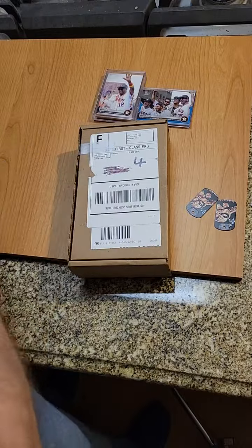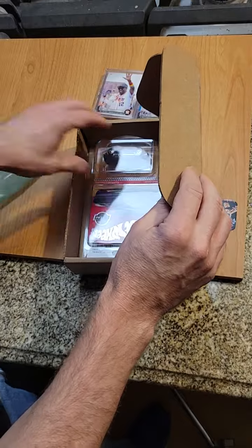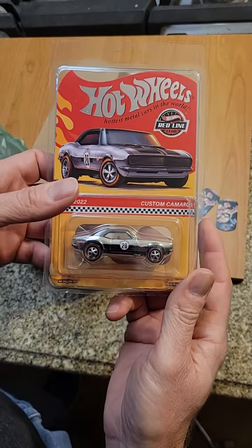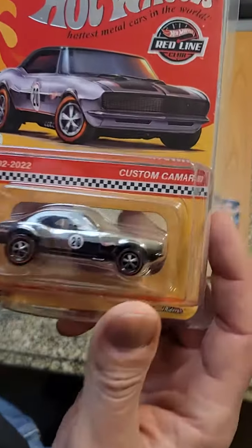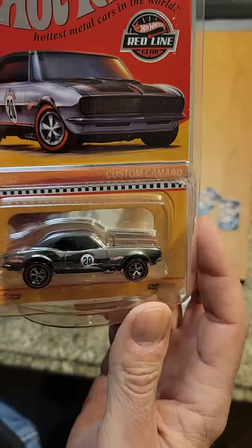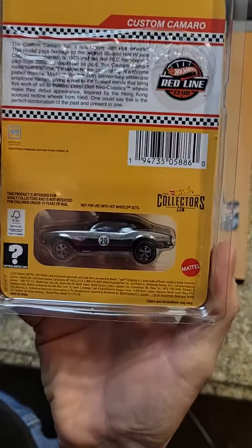I got my holiday car, I got my Jurassic Park cars, and this one is the custom Camaro. It's a good looking car. Take a look around the whole thing.